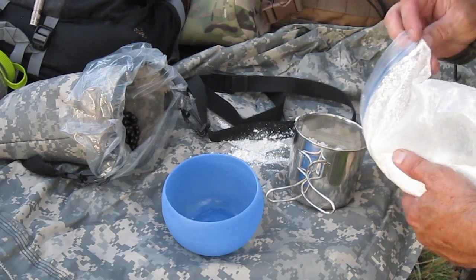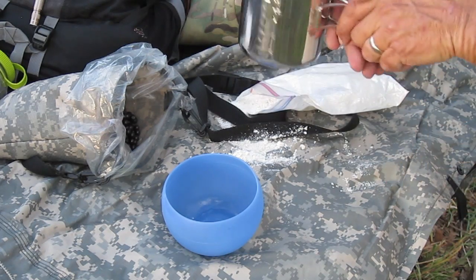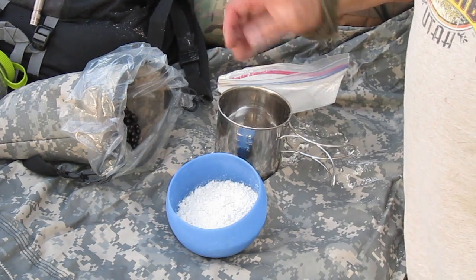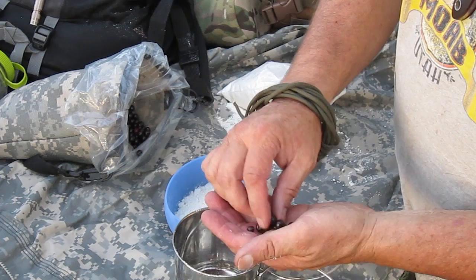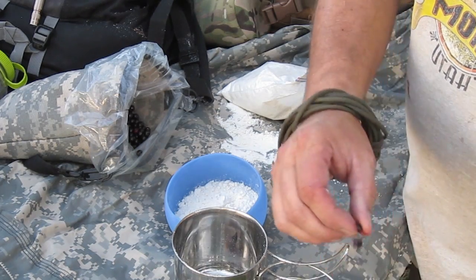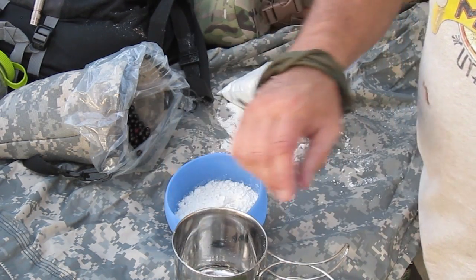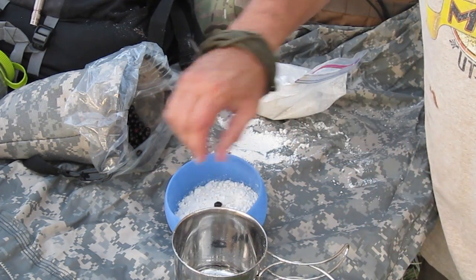Whoops, spilled a little bit — you know what, my mom always said I was messy. Okay, so there's about a cup of it. I'm going to try to pit these berries — they're small, these particular ones — so what I'm going to do is just squeeze the seed out and drop the flesh, the fruit, right into the flour.